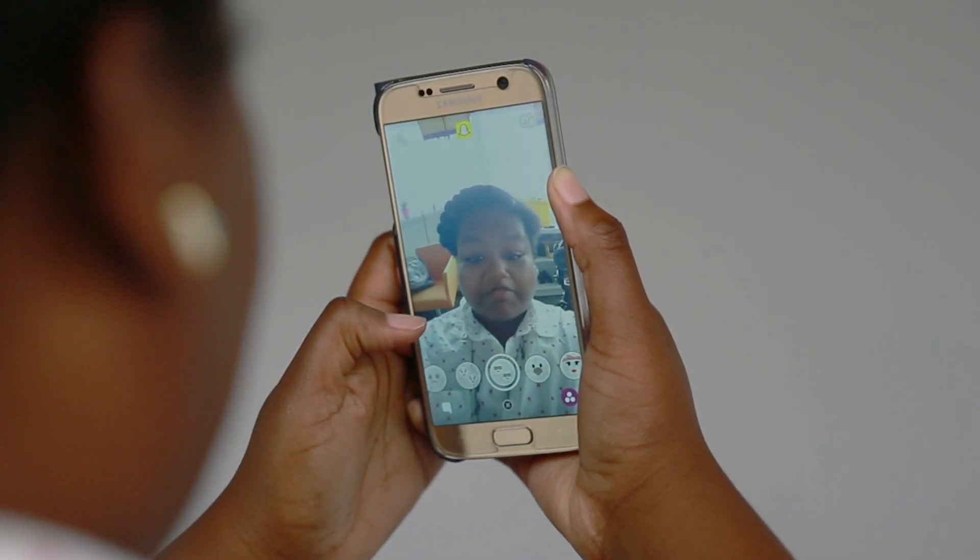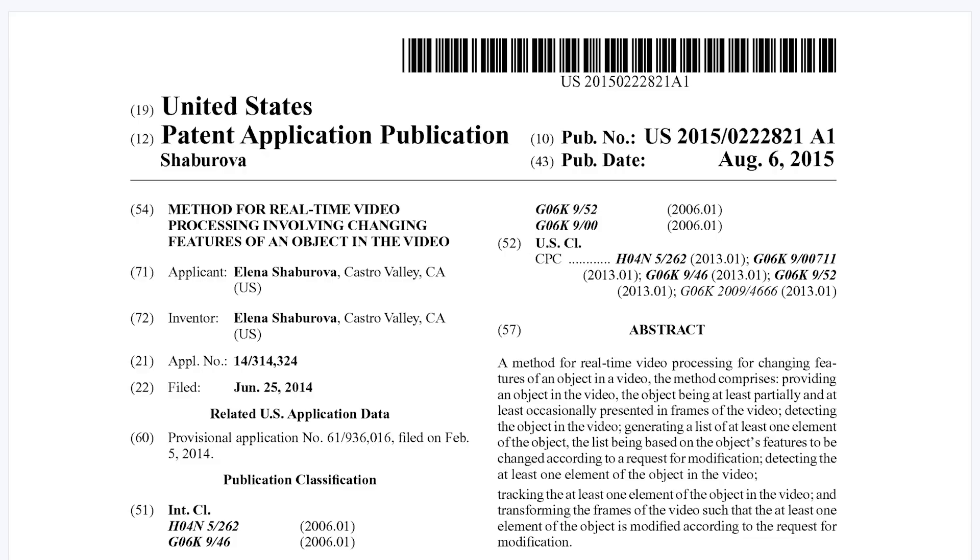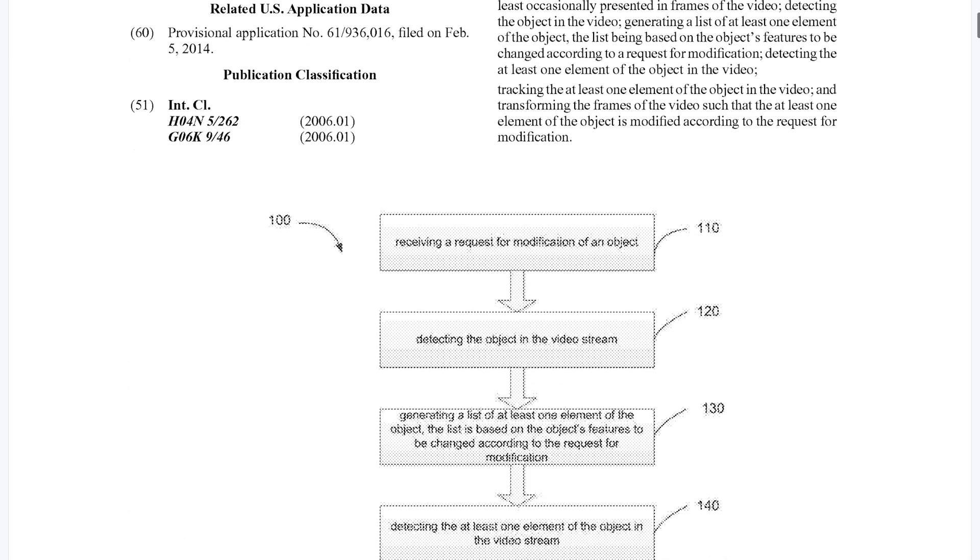So how do Snapchat's filters work? They wouldn't let us talk to any of the Looksery engineers, but their patents are online.